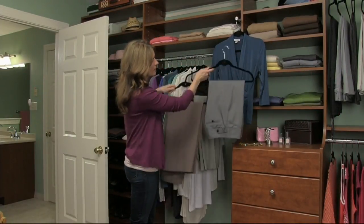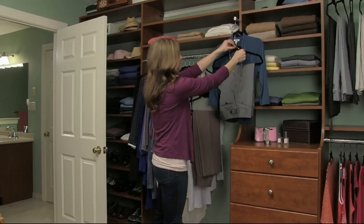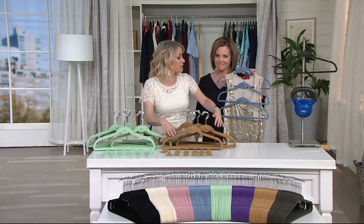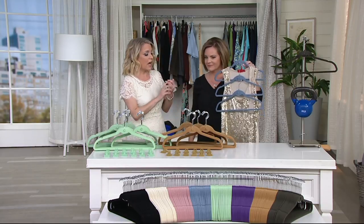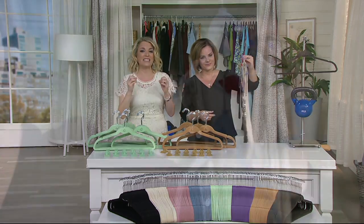The set includes 50 universal hangers and 12 clips, 62 in all. If you'd like to use a clip to hang up your skirts or pants, you absolutely can. These are beautifully flocked — the color does not transfer, the clothes stay hung where they are. I use these in my closet and on my green tree drying rack.